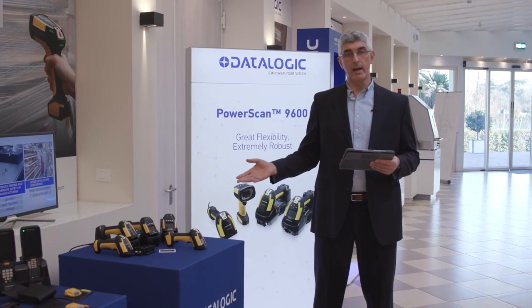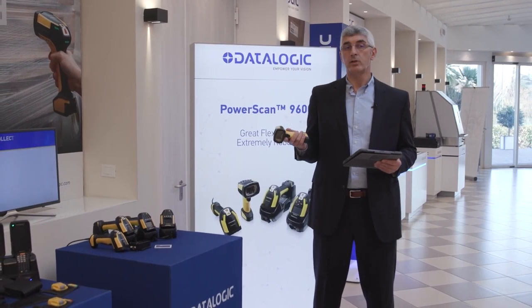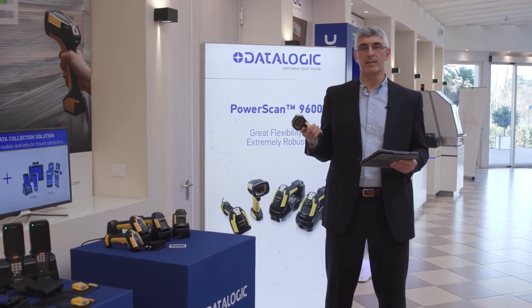Here are our handheld products for manual traceability in intra-logistics and shop floor applications. Here it is. If you'd like more information, please contact us at DataLogic. Thank you.